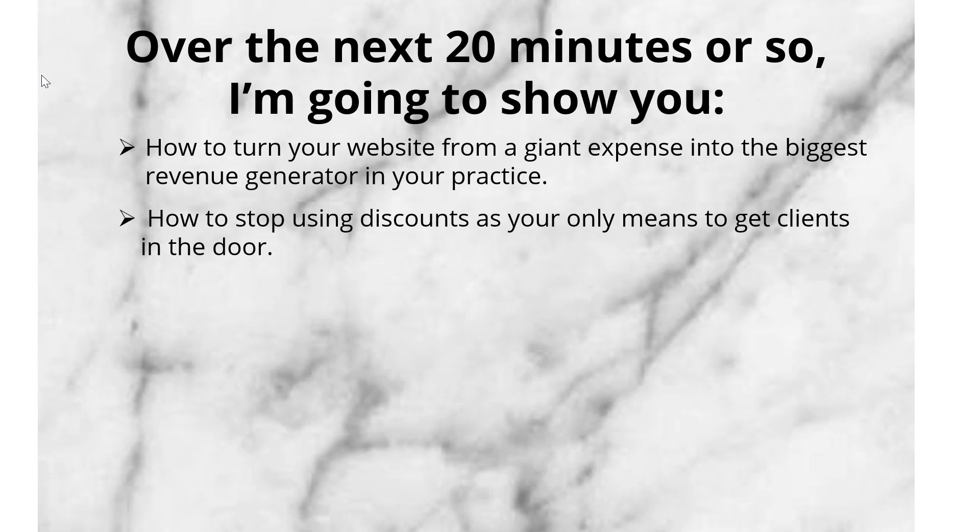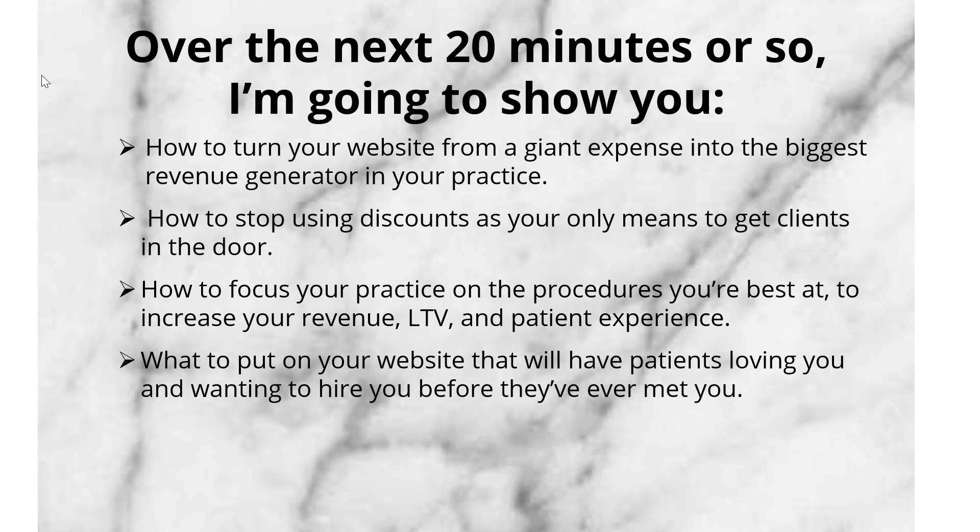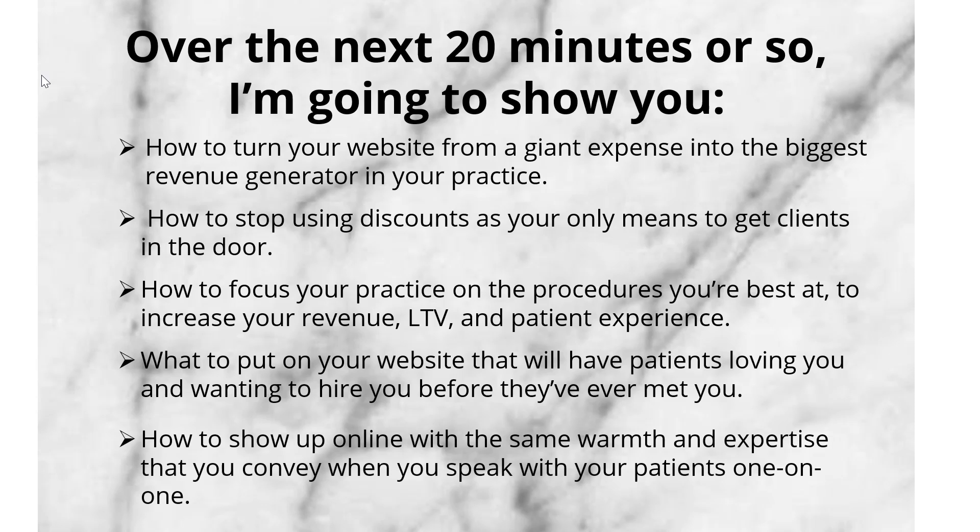How to stop using discounts as your only means to get clients in the door. How to focus your practice on the procedures you're best at to increase your revenue, patient lifetime value, and the patient experience. What to put on your website that will have patients loving you and wanting to hire you before they've ever met you. And how to show up online with the same warmth and expertise that you convey when you speak with your patients one on one.